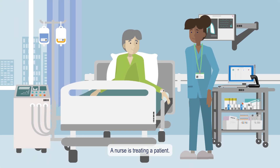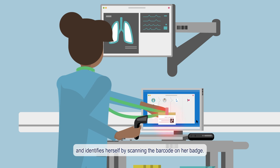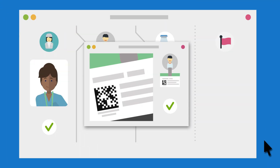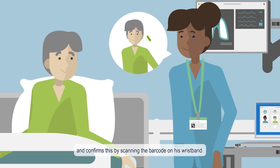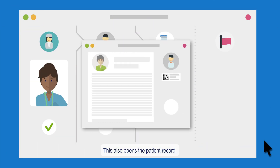A nurse is treating a patient. She logs into the clinical record and identifies herself by scanning the barcode on her badge. She then verbally identifies the patient and confirms this by scanning the barcode on his wristband, which also opens the patient record.